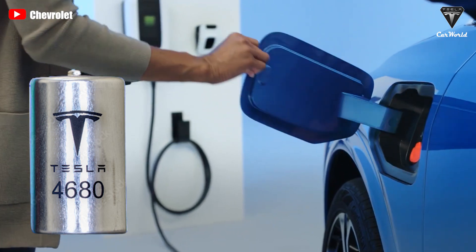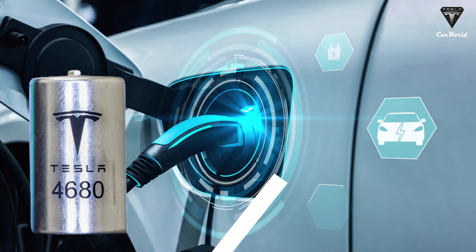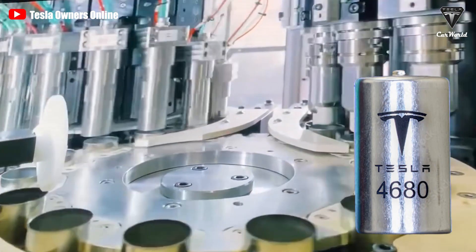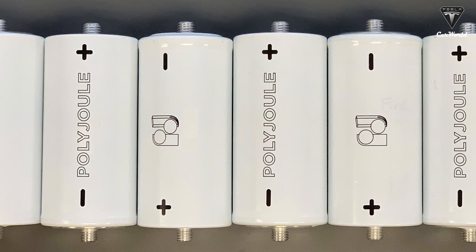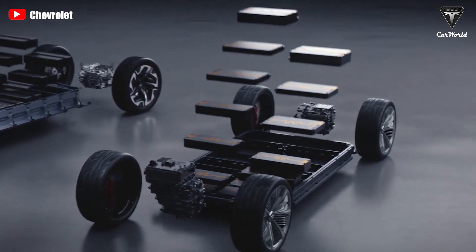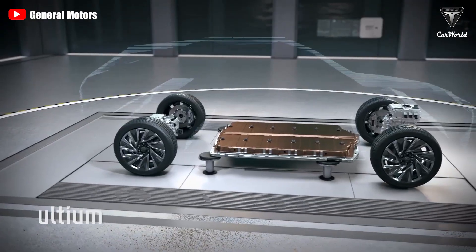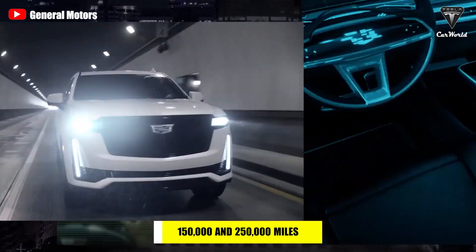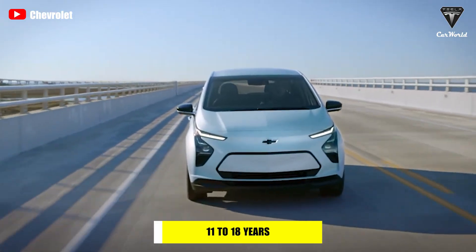The 4680 battery requires around 32 minutes to reach 80% charge. Polyjoule also claims their technology could nearly double the 4680's lifespan of around 25 years, with a projected lifespan of 50 years. Moreover, its lifespan is almost three times longer than GM's Ultium battery, which in real-world use lasts around 150,000–250,000 miles, equivalent to 11–18 years.